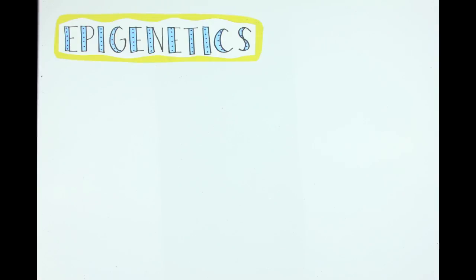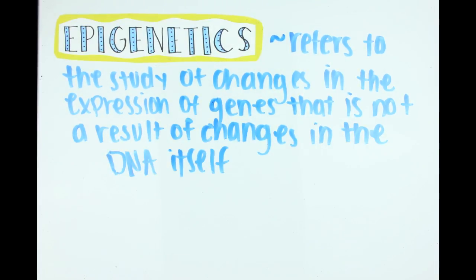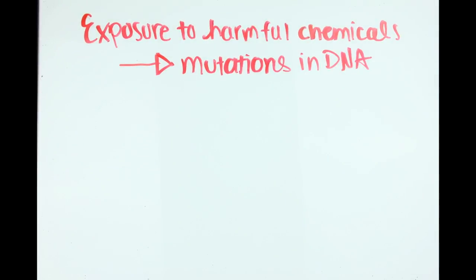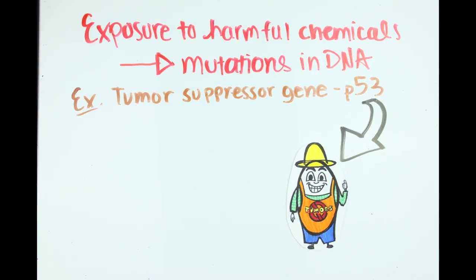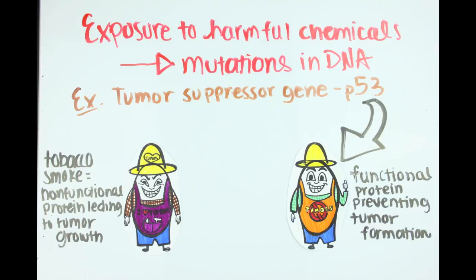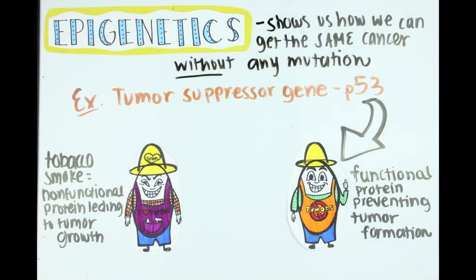So now that we know the basics, onto the good stuff. Epigenetics refers to the study of changes in the expression of genes that is not a result of changes in the DNA itself. This means controlling what proteins are made without changing the nucleotides of the DNA. You might have heard that exposure to harmful chemicals can influence gene expression by causing a mutation. Take for example the tumor suppressor gene called p53 — it creates a protein which makes sure cells divide at a steady rate so tumors don't form. Carcinogens like tobacco smoke can physically change the nucleotide sequence, resulting in a protein that doesn't do its job. This can lead to cancer. But epigenetics shows us how we can get the same cancer without any mutation or change in the DNA sequence at all.